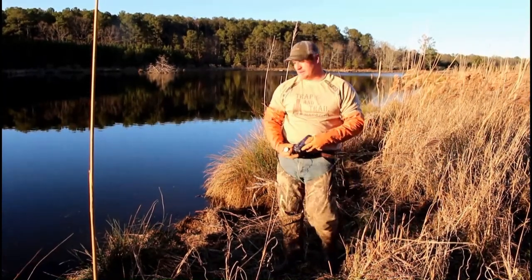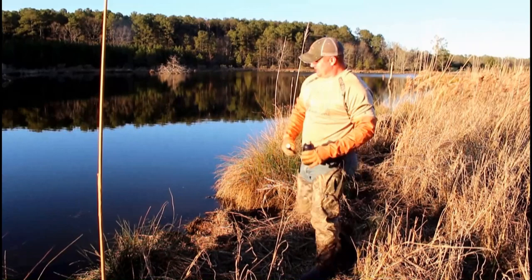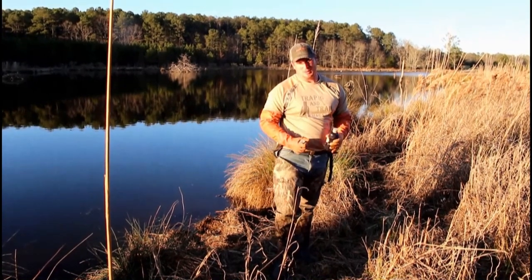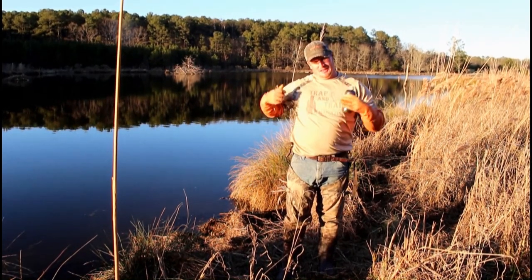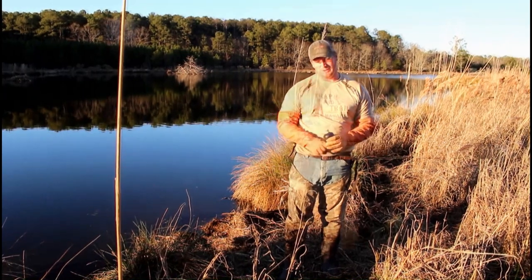We're in Mississippi this week, and as you can see, we've got this beautiful lake here. The property we're trapping on — we came in here last year focusing on land animals and taking a few beavers out. When we rolled in here this time, the landowner Sammy said, hey guys, I got some otters. Sammy's got a nice catfish pond, and these otters come in here and they will clean these ponds out.